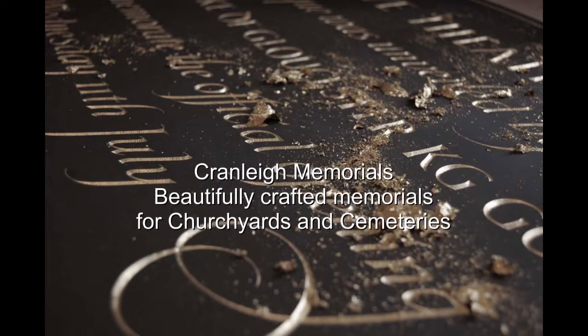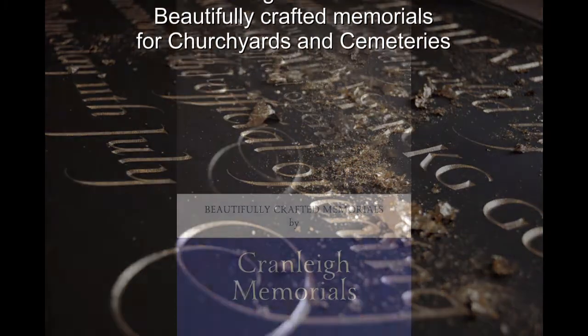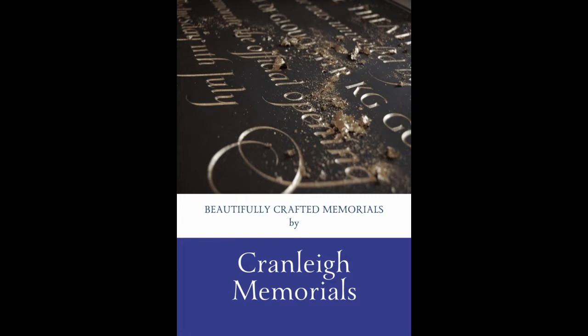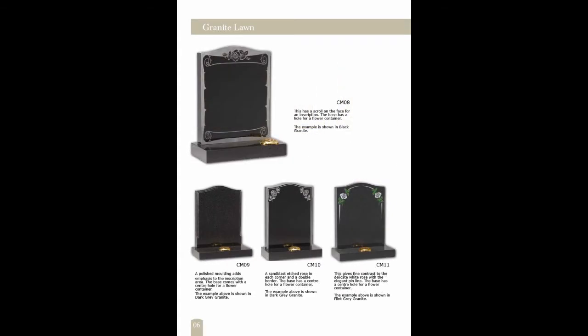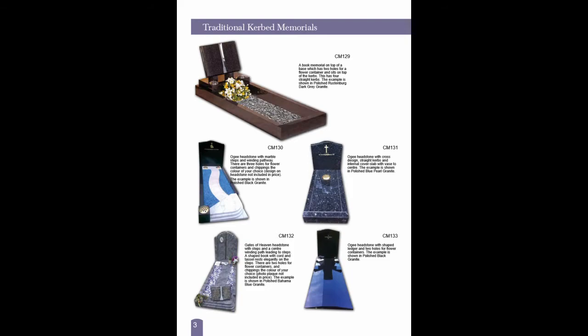In our memorial brochure we have over 50 pages of traditional and modern designs, beautifully crafted and engraved. Traditional designs are suitable for both churchyards and cemeteries, whilst modern designs are ideal for cemeteries.